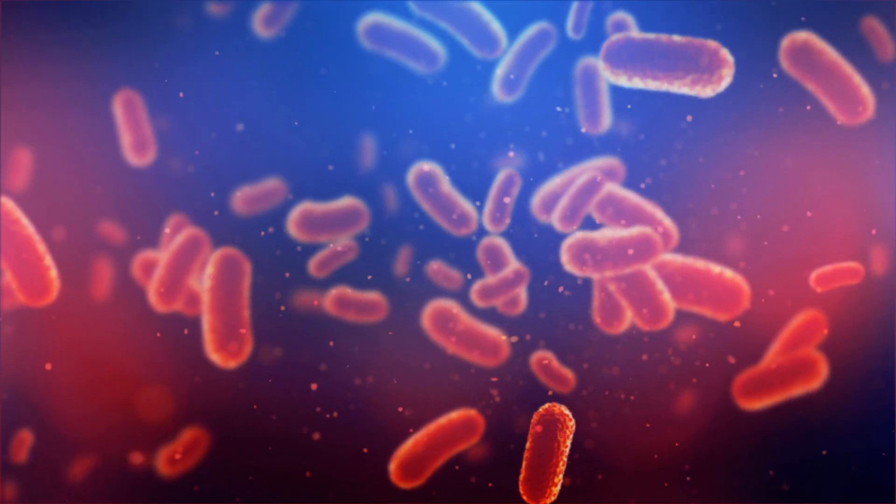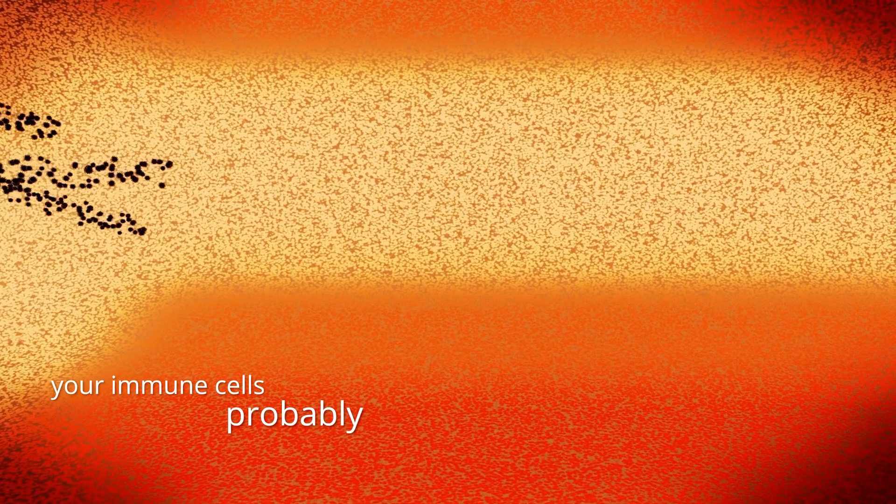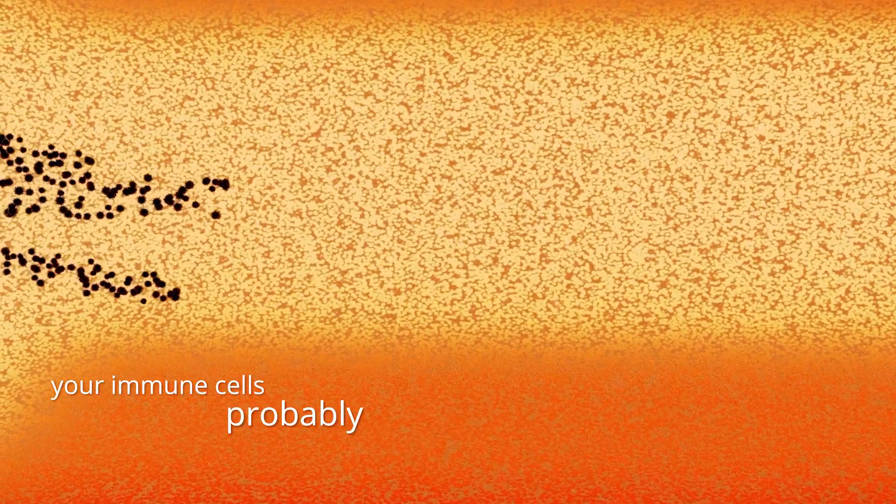Eventually this spike protein gains access to your cell, allowing the virus to take over your cell and replicate. As the virus mutates, it gets better at spreading, and that key spike protein begins to change, meaning it becomes more effective at opening up your cells. It is also thought that the new sub-variants are becoming better at evading our immune system.